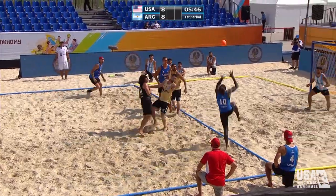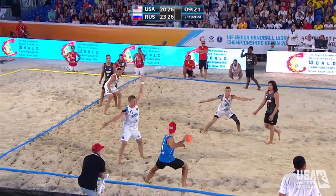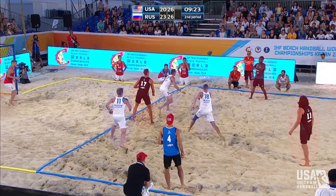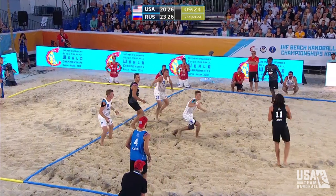Beach handball is taking off around the world. Let's get into a breakdown of the sport. There are four players on the court at a time per team — that's three field players and one goalie/specialist. It's played in two 10-minute sets, where each set is scored separately.